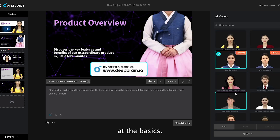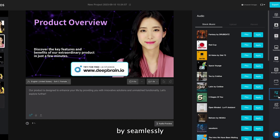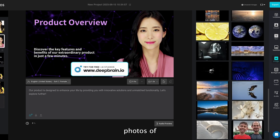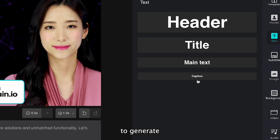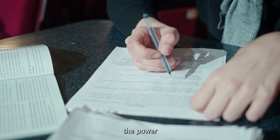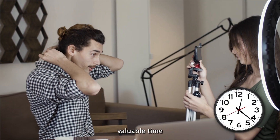But DeepBrain AI doesn't stop at the basics. It offers an array of customization options to make your video truly unique. Enhance the auditory experience by seamlessly integrating background music from its extensive library. Choose from a vast collection of images to add visual appeal, or upload photos of your own for a personalized touch. Moreover, DeepBrain even enables you to generate subtitles, ensuring your message reaches a wider audience. DeepBrain AI removes the need for script writing by harnessing the power of ChatGPT, automatically generating a script that perfectly aligns with your content, saving you valuable time and effort.